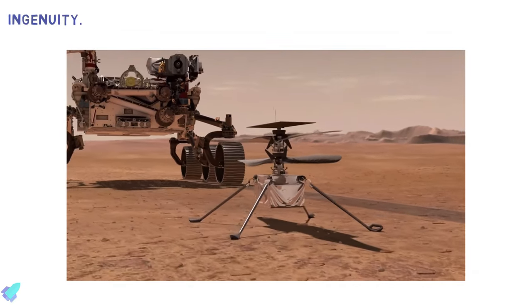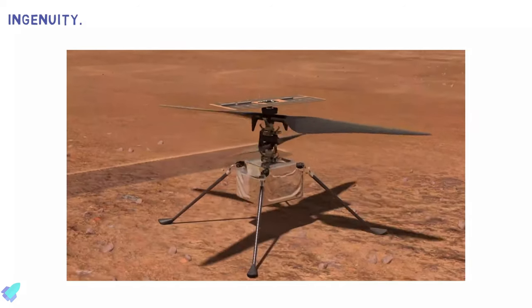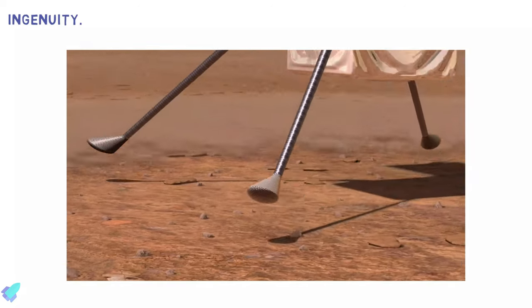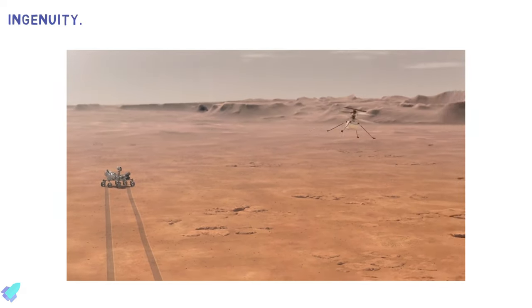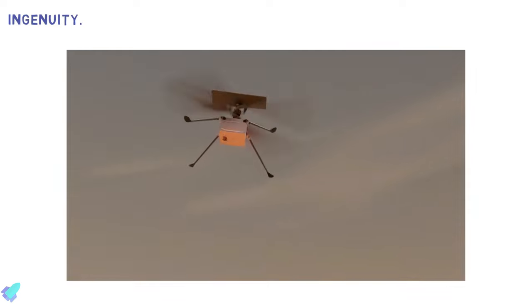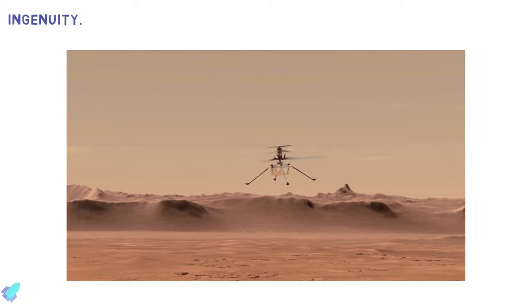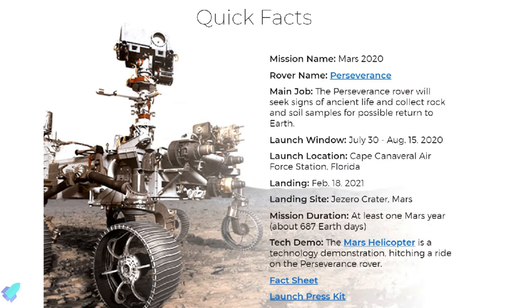The 1.8-kilogram Ingenuity helicopter will scout interesting targets on Mars and help plan the best driving route for future Mars rovers. It is expected to fly up to five times during its 30-day test campaign, with each flight planned to take no more than three minutes at altitudes ranging from 3 to 10 meters above the ground. It could potentially cover a distance of up to 300 meters per flight. Ingenuity is equipped with an inertial navigation sensor, a laser altimeter, and two navigation cameras.